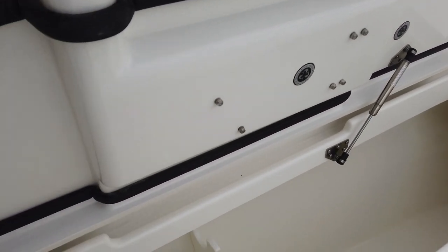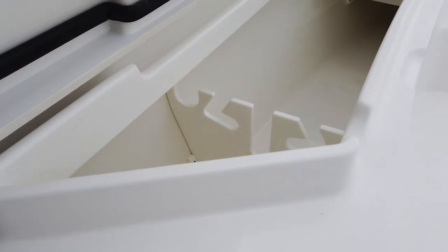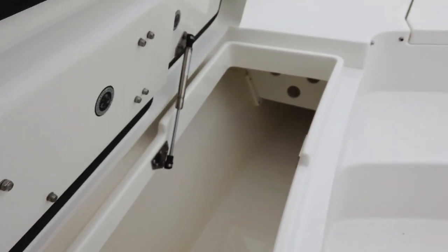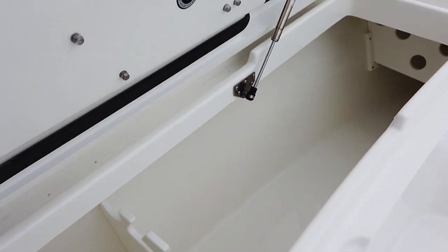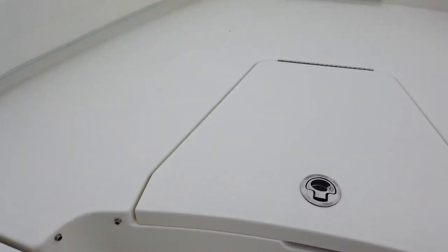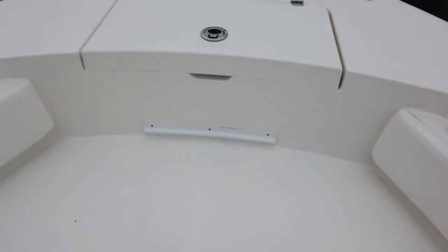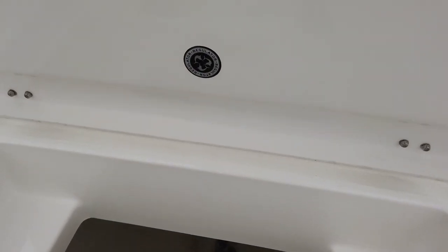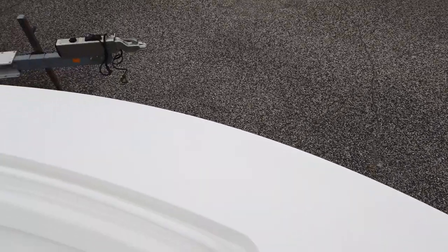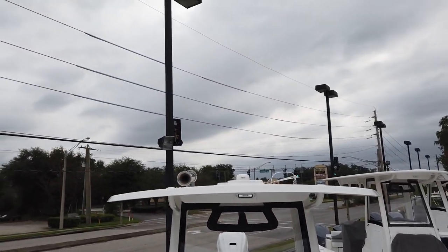Coming into the side boxes: you've got rod storage, and they are insulated as well — not macerator, but they do drain overboard so you don't have to worry about fish juice going into the bilge. Up forward there's decent additional storage. The anchor locker is nice and deep with plenty of room for rode. There's also a trolling motor cutout up front — you can see the bright line where it's cut out for a quick-release mount. And there's a nice big hard top for plenty of weather protection.